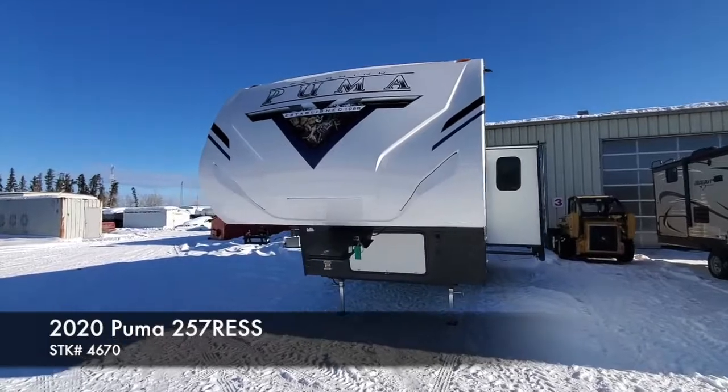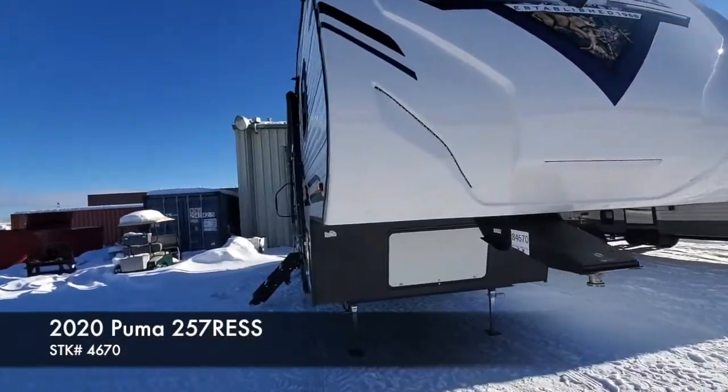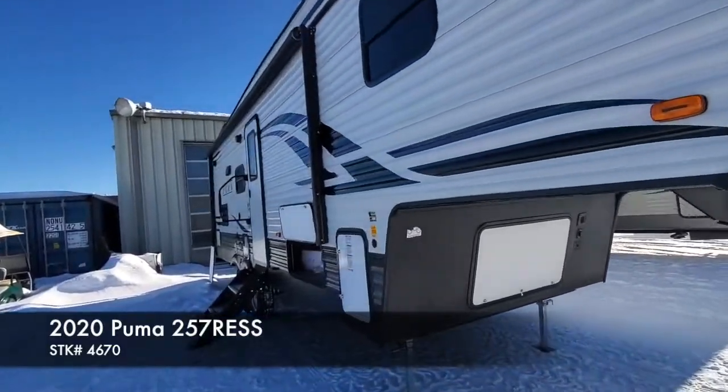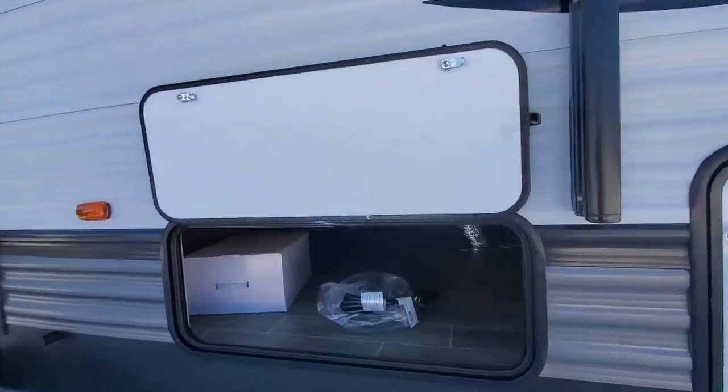Hey everybody, Sean of Stone RV here. Today I have a Palomino Puma fifth wheel — this is a 2020 model, and this is new to Stone RV. This is the first one that has hit our lot.